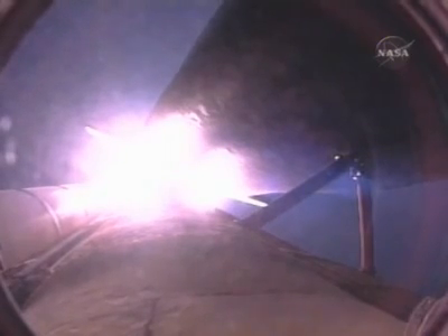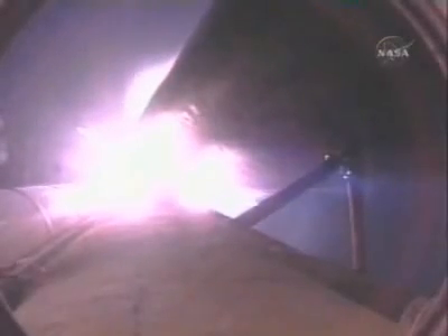Speed: a thousand miles an hour, altitude one mile, downrange four and a half miles from Kennedy. Good engine performance. Passing through maximum dynamic pressure, about to go supersonic.